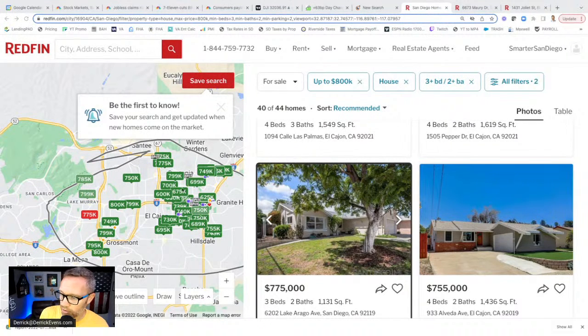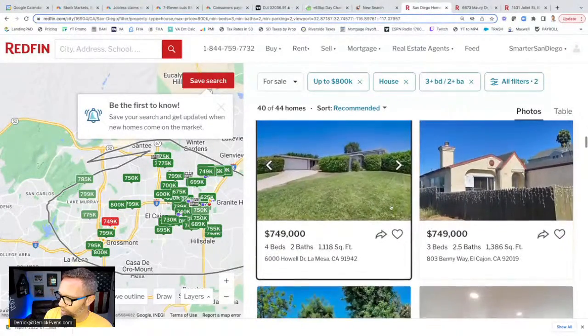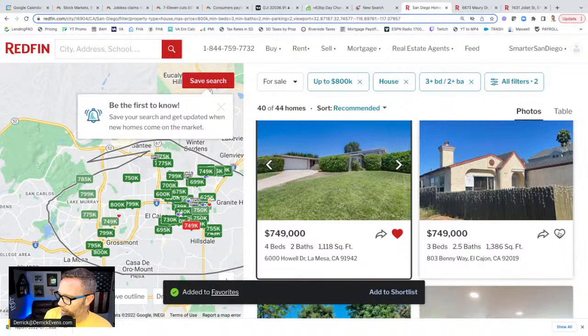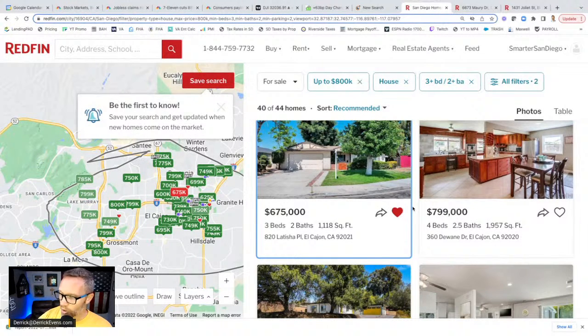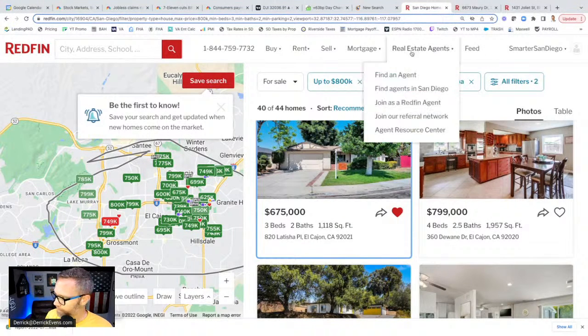So that's how you use Redfin to research the market — just set it on autopilot. You can sit here and scan through all these listings, quickly heart the ones you like, and you're going to get automated information emailed to you about these properties every single time something happens with them. You will know everything going on at every home in your search area almost immediately when it happens. That's such a cool tool, and it's free — you just log in through Google, Facebook, or Apple. You can also get much more specific with your search: pools, lot size, all kinds of things. Put in all your criteria, heart everything that makes sense, and just let the data roll. Sit back, collect the data, and learn the market.